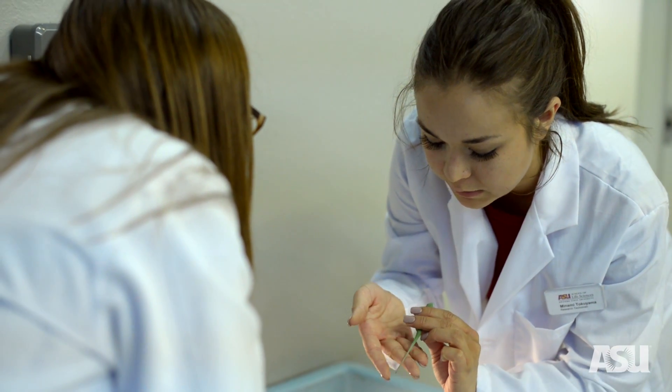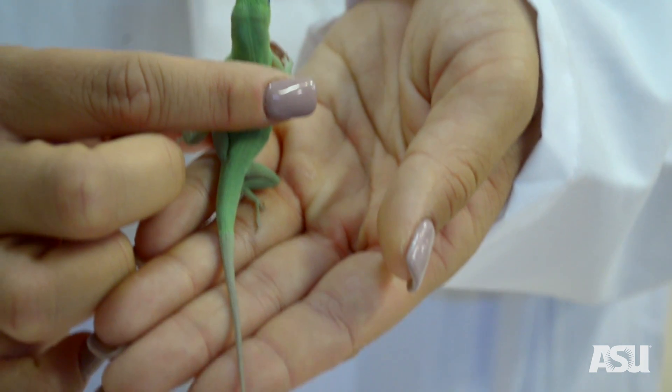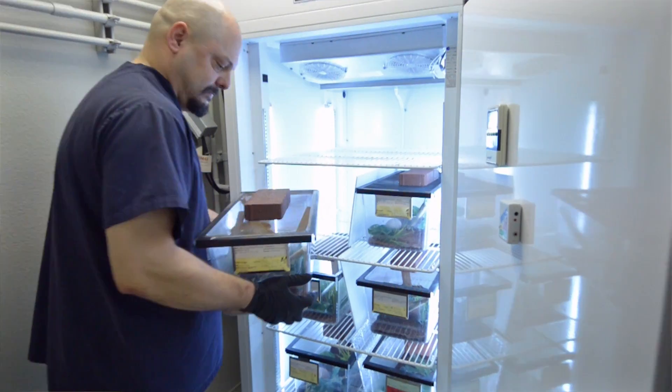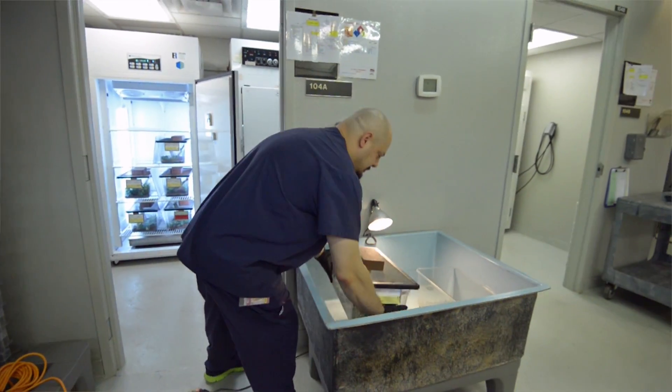Lizards are the most closely related animal to humans that can regenerate cartilage, spinal cord, and muscle. We share a lot of the same genes with them, so we're interested in looking at the genes that are involved in that regenerative process so we can apply that to human therapies in the future.